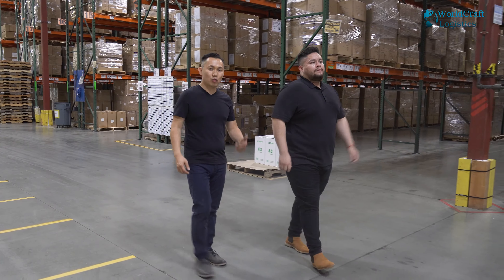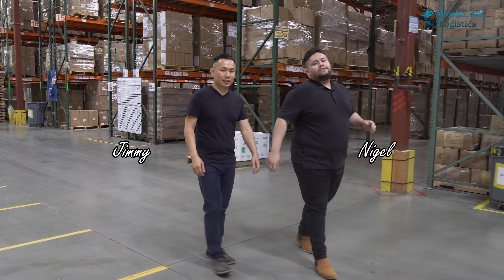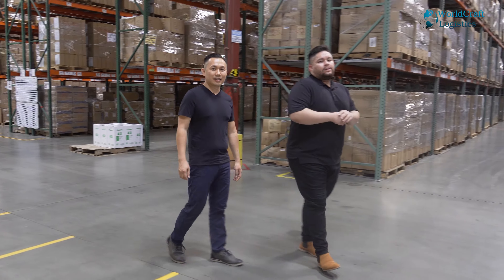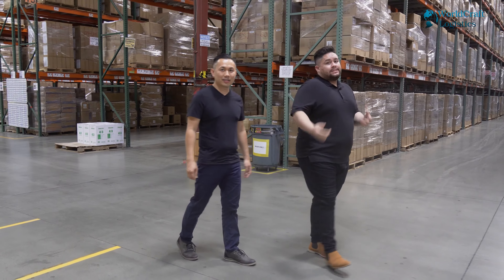Welcome to WorldCraft Logistics episode number 21. My name is Jimmy and I'm Nigel, the sales rep here at WorldCraft Logistics. Today we're going to be giving you a quick update of our new and improved warehouse, one year post-COVID, as well as our new management team.